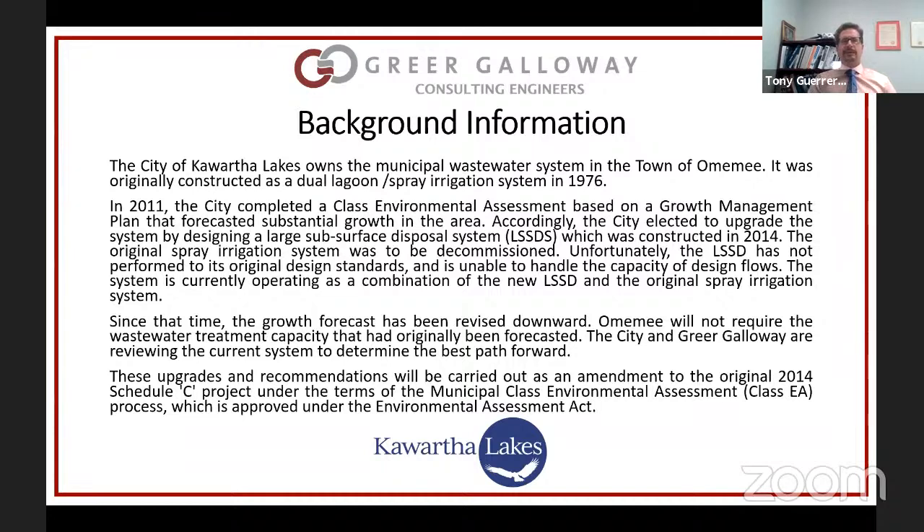Instead of phasing out the spray irrigation system, which was supposed to happen by the end of about 2015, they had to keep the spray irrigation system running. Currently they're using portions of both systems. The Large Subsurface Disposal System is still operating but at a much lower capacity. They operate that system during portions of the year when they're not able to spray, and then during the summer months they operate the spray irrigation system.